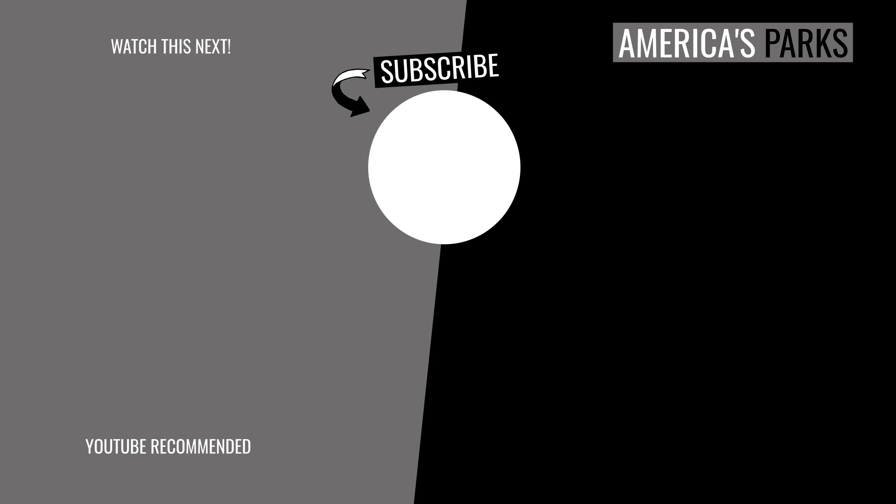We got some subscribers to America's Parks — they've recognized us on the trail, and they have something very important to say to you: Subscribe to America's Parks! Thanks, guys. Have a safe hike back.